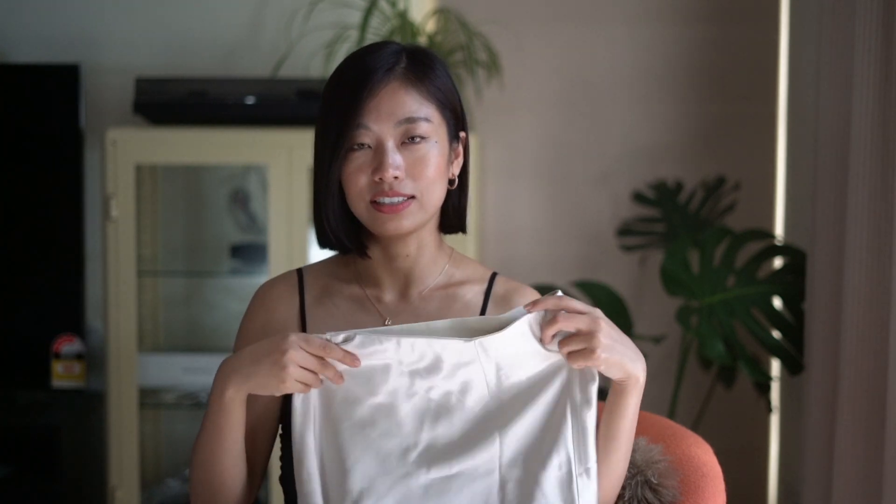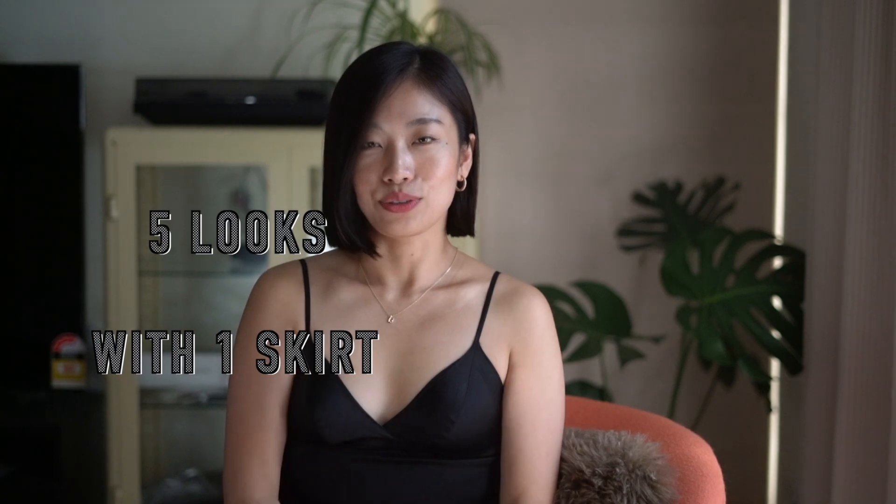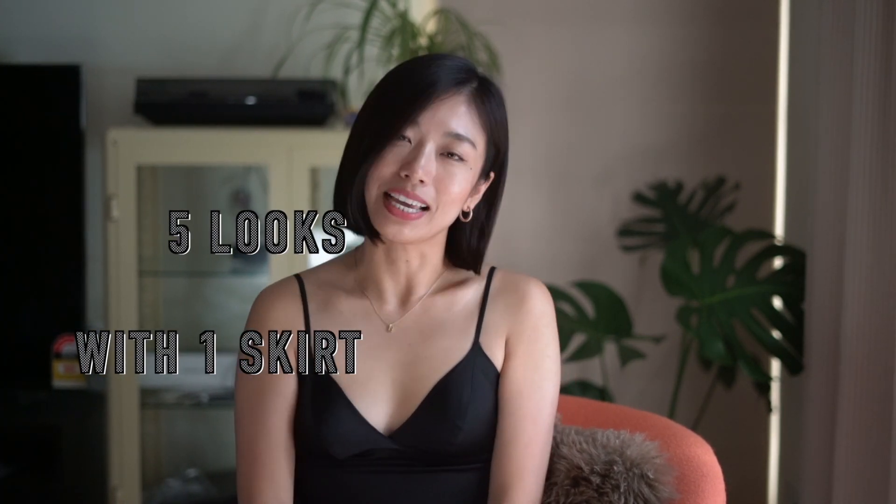And guess what — I found this really really cute silk satin skirt that probably everyone already has in their wardrobe. So today's video I just want to share with you how to get five different outfits with this one skirt. If you're interested, please keep watching.